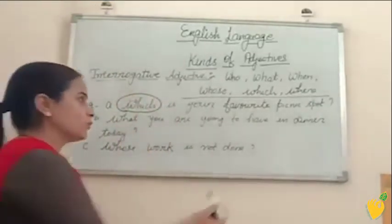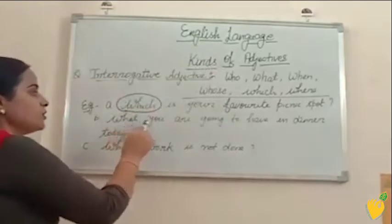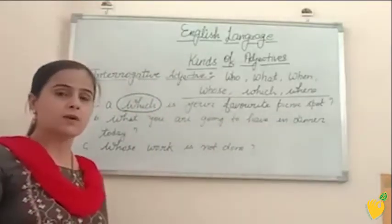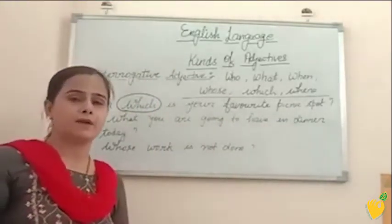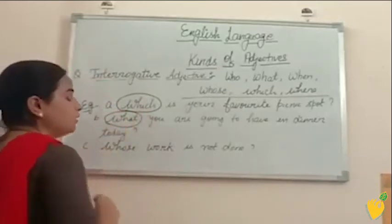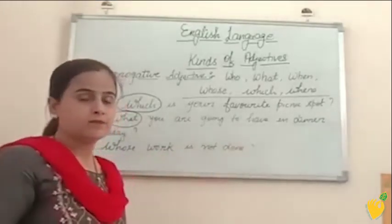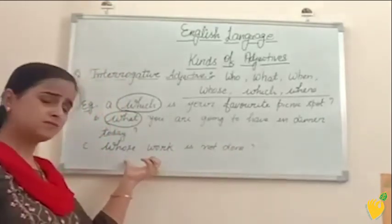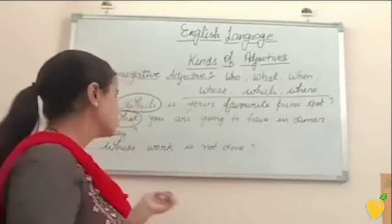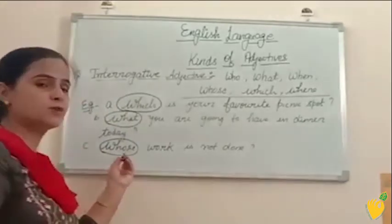Next example: what are you going to have for dinner today? As an answer you can get chapati or rice — these words are nouns. So we are using the word 'what' for a noun, and what is your interrogative adjective. Next: whose work is not done? The answer can be Rahul or Ria — Rahul and Ria are nouns. So this word 'whose' is telling us about the noun, and whose is your interrogative adjective.